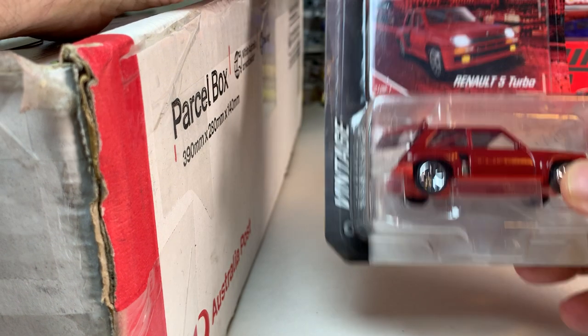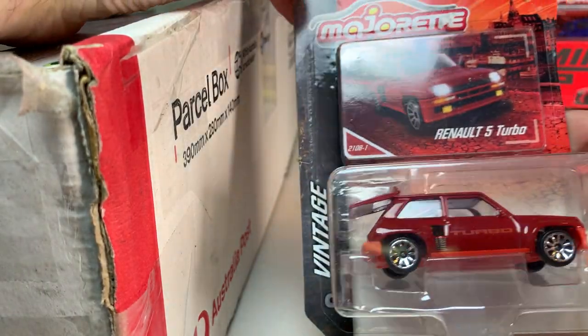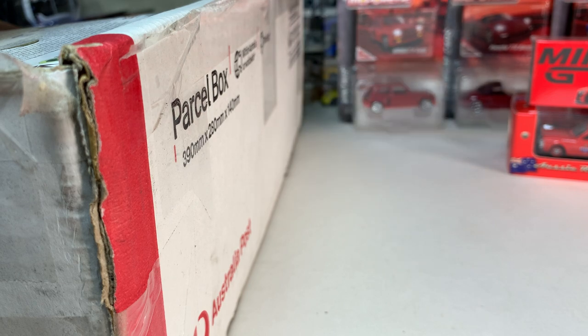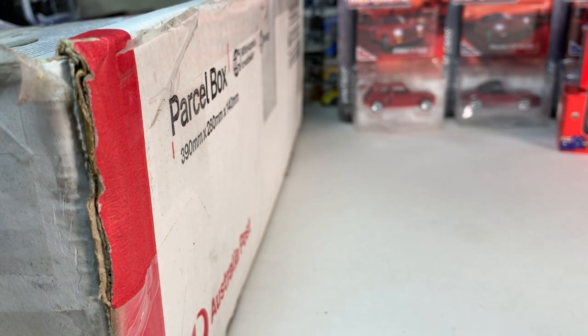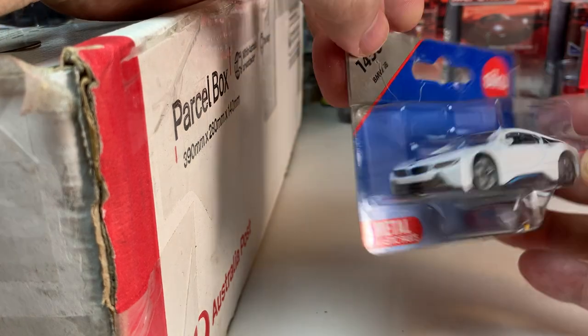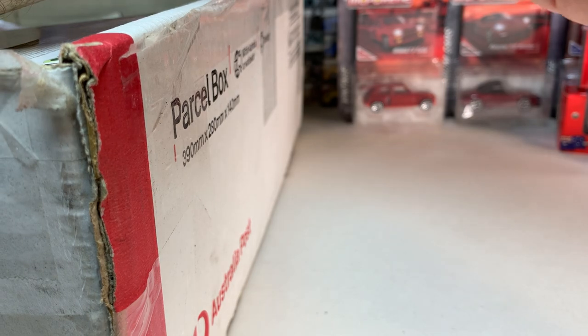We have another Renault 5 Turbo, this time in red. It has an opening hatch on the back. We'll pull everything out of here and see what's in here — there is a lot of stuff in this box. These will make their way into future weekly haul videos where I will open them and take a closer look at the cars. Looks like we have a Siku BMW i8 in white. Very cool — Siku is another brand that is not available in the U.S. at all.